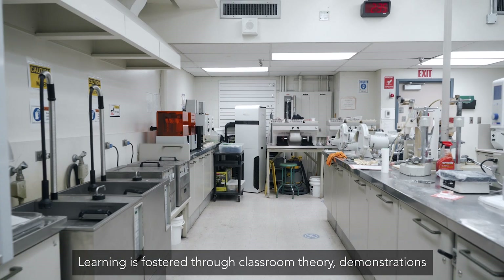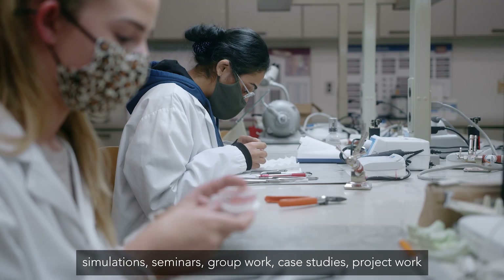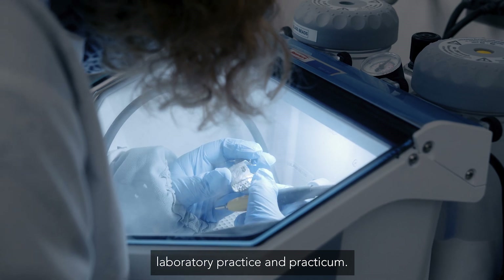Learning is fostered through classroom theory, demonstrations, simulations, seminars, group work, case studies, project work, laboratory practice, and practicum.